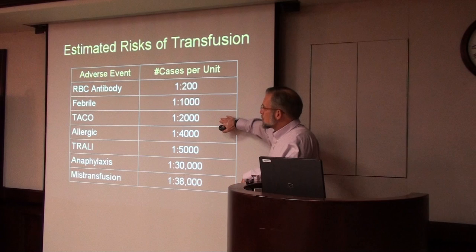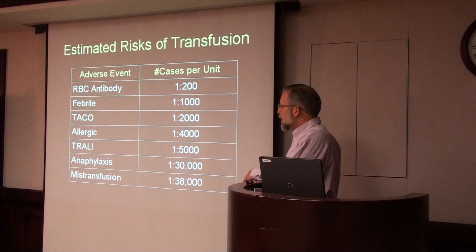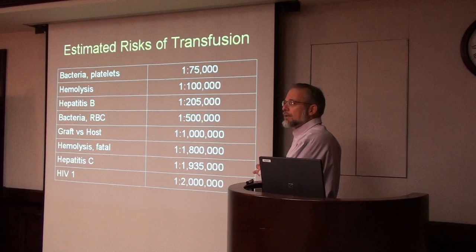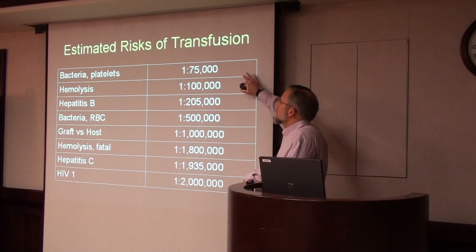Allergic reactions are about 1 in 4,000. The big problem is mistransfusion — where the wrong unit of blood is given to the wrong person — at a rate of about 1 in 38,000. Our rate at St. Luke's Hospital is almost exactly what the national rate is. A big concern these days is bacterial contamination of platelet concentrates. Platelets are the one unit stored at room temperature; everything else is frozen or refrigerated, making platelets much more prone to bacterial growth if the unit gets contaminated during collection. About 1 in 75,000 units is contaminated.